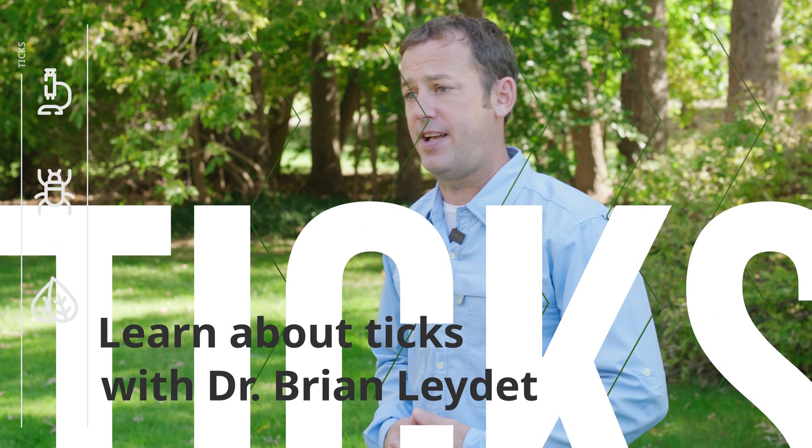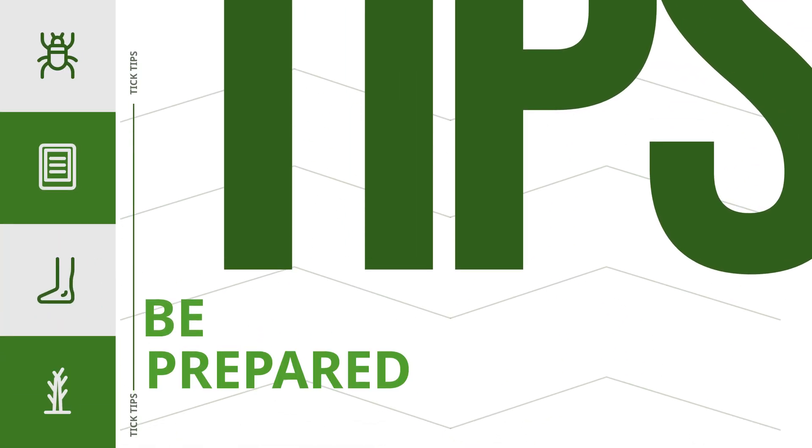Hi, I'm Dr. Brian Ledet. I'm an associate professor of disease ecology and epidemiology.